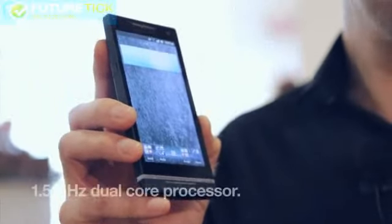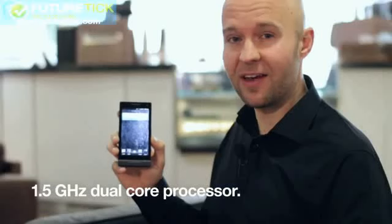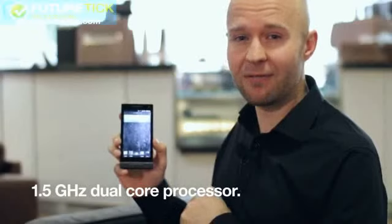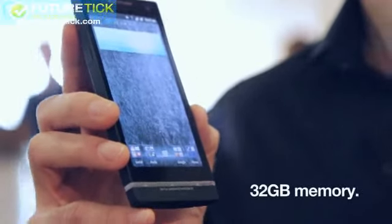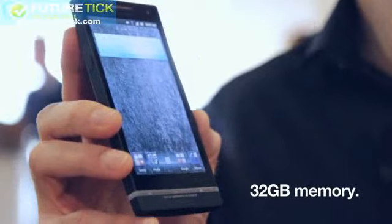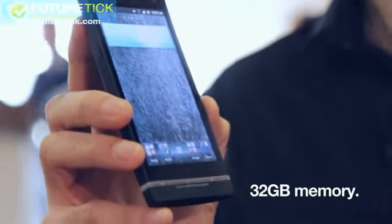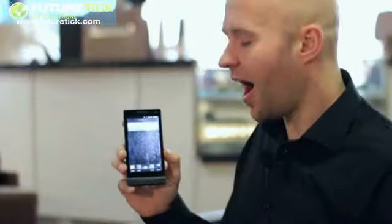Inside, you've got a powerful dual-core processor, which is clocked at 1.5 gigahertz. That means everything runs really smoothly. There is 32 gigabytes of internal memory. That is more than enough for your pictures, videos, games, and apps.